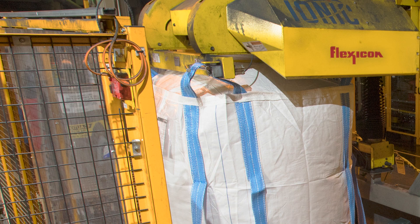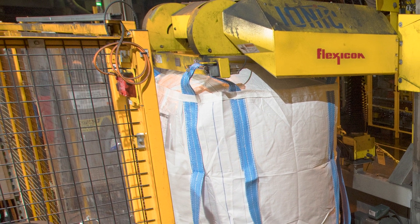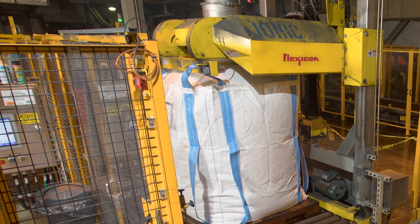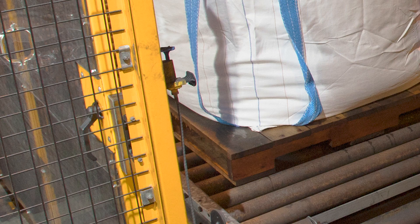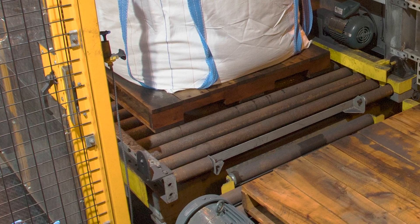In the automatic filling cycle, the fill head pivots back to horizontal, raises to filling height, and inflates the bag to remove creases. A knife gate then opens, allowing the respective overhead hopper to gravity discharge into the bulk bag at maximum feed rate, while a densification deck below the pallet vibrates at timed intervals to stabilize the bag.